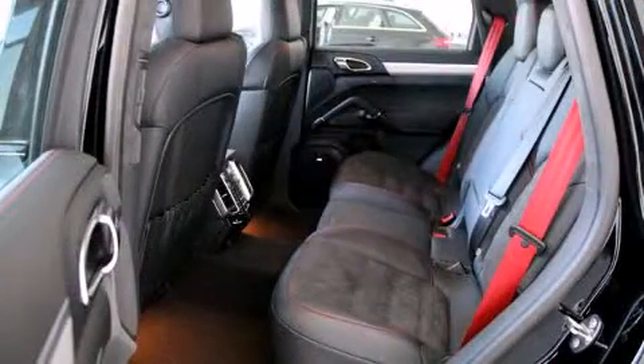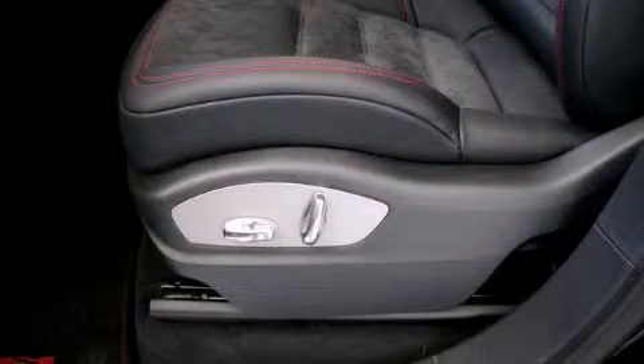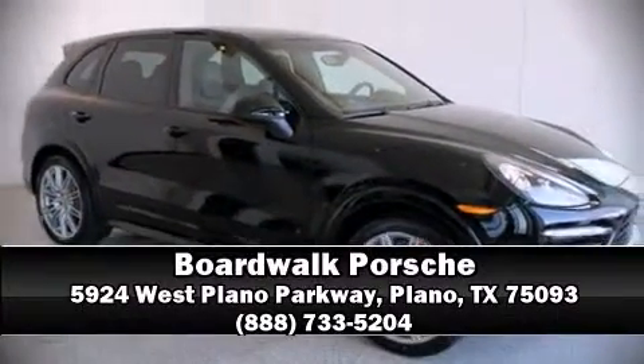Four-wheel disc brakes with ABS provide confident stopping power. You'll never lose visibility with rain-sensing wipers, which activate automatically when the drops start to fall. Our sales reps are extremely helpful and knowledgeable — call now to schedule a test drive.